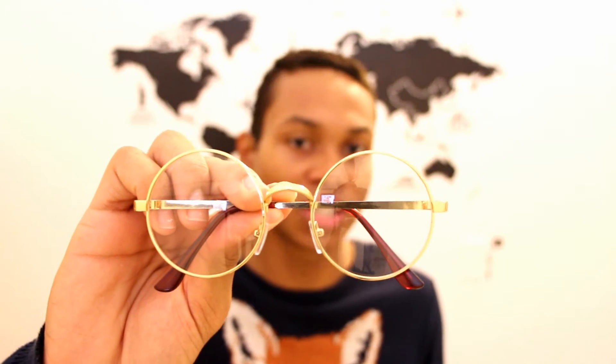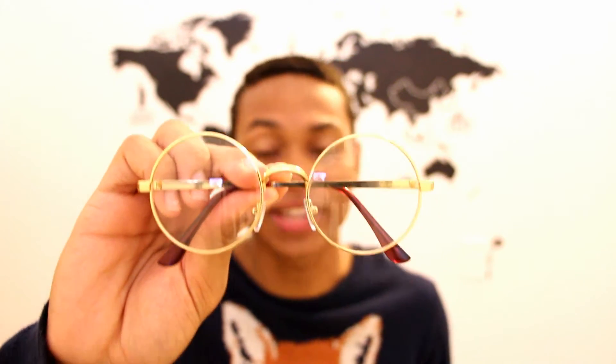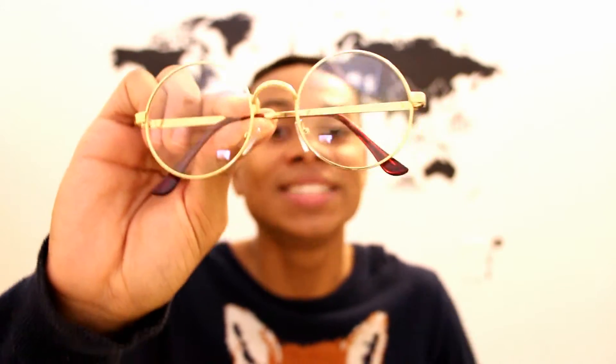The first thing I want to show you guys that I bought to decorate my room are actually these glasses that I'm wearing right now. I bought them on Wish.com — I think they were like two to seven dollars — and I bought them especially to decorate my room, not really to wear them.